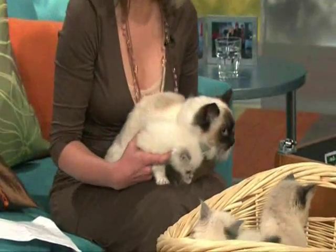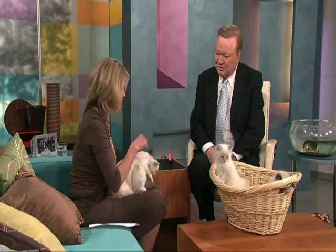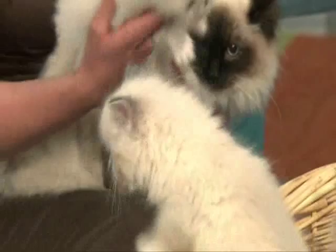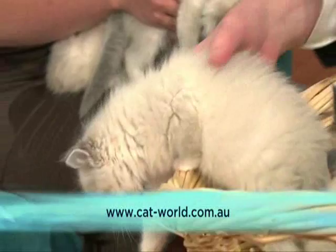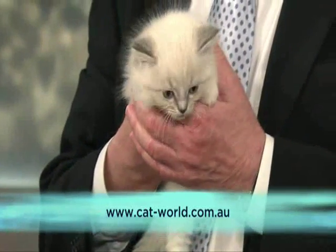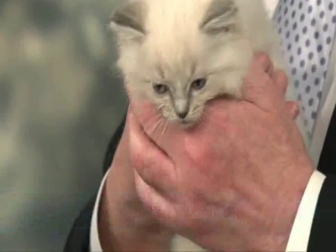Are they always white with that colouring? They start off white as kittens and then they develop their colouring — there are lots of different patterns and colours. These are seal points, so they've got dark points on their ears and their nose. How old are these ones? These are about eight or nine weeks. We've got a website: cat-world.com.au — cat with a hyphen in the middle — is a really good website for information on the breed and breeders. And these lovely cats are supplied by Jarrah Cattery, whose website is ragdollcat.com.au.